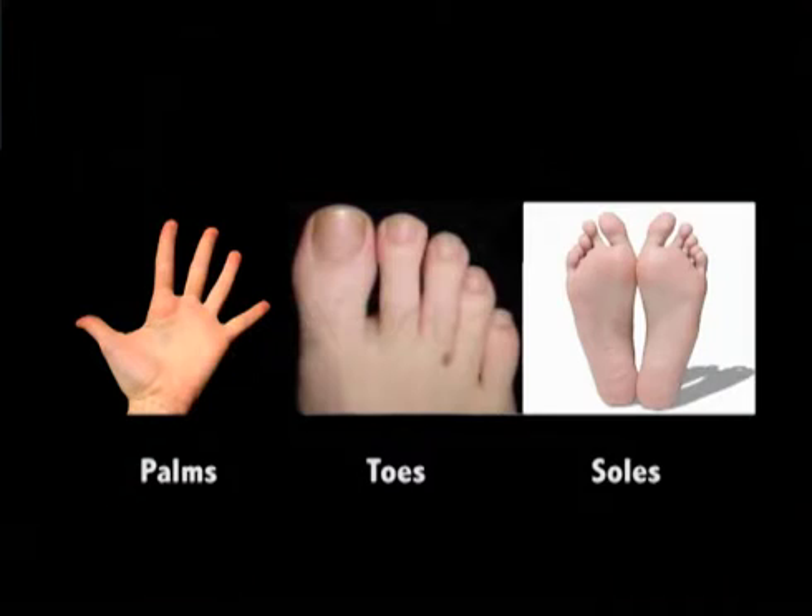Dermatoglyphics is the study of ridge patterns of the skin of the fingers, palms, toes, and soles. The human body is covered with hairs and sebaceous glands except in the palmar and plantar regions, which are continuously covered with narrow ridges. The ridges make certain patterns. Dermal ridge differentiation takes place early in fetal development. The resulting ridge configurations are genetically determined and influenced or modified by environmental factors.